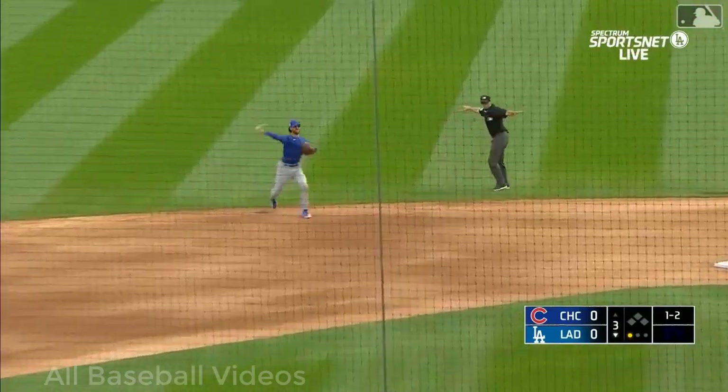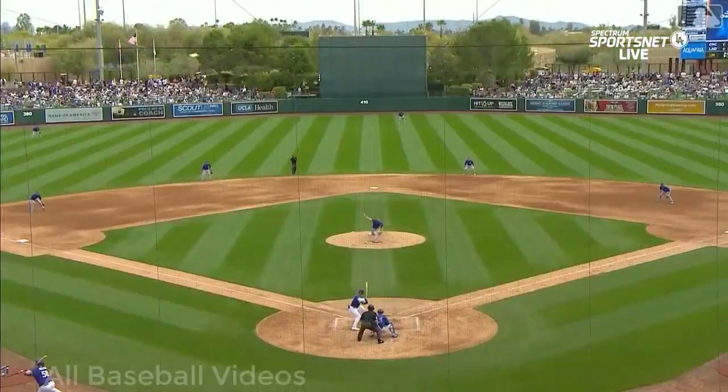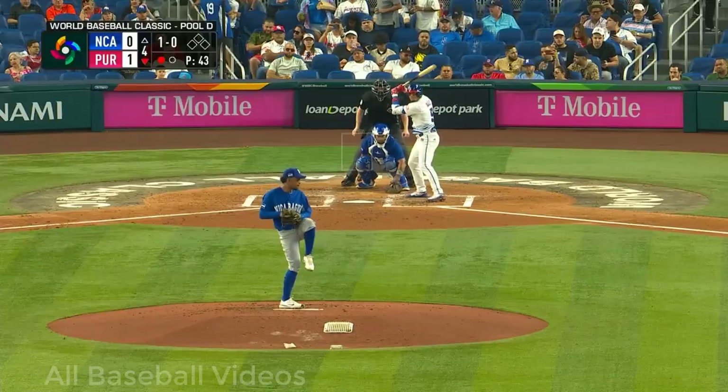Line drive, one-hop glove by Swanson, gets up, throws him out! Dansby Swanson on a one-hop smash going up the middle — gloved it.